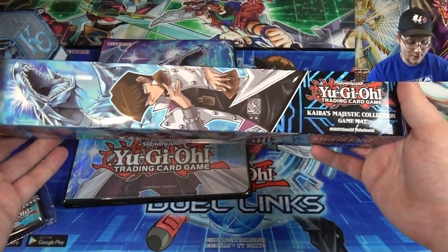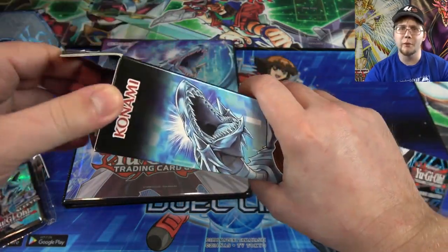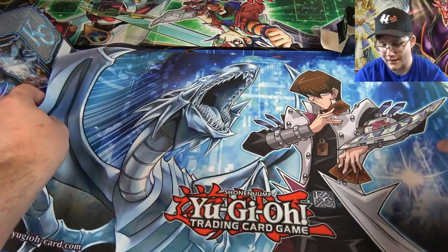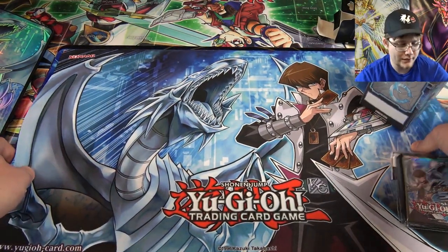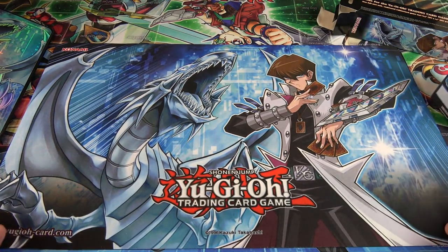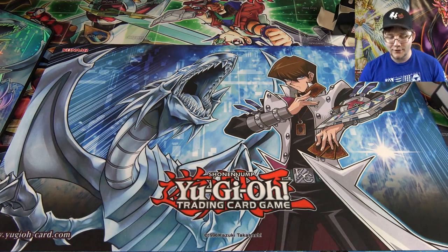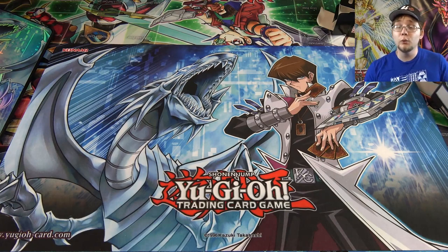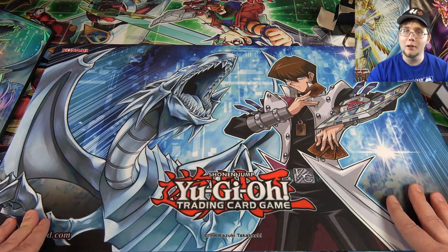Now we're going to the play mat. Again, this one's pretty tough to find — you can get it on eBay, which is where I got mine. I think it was under $20 including shipping. It is a full-size play mat, the same size as a sneak preview one. It has a really good design — I'm a big fan of the artwork. It's Kaiba, one of my favorite characters. I do hope maybe we get one with Joey and Red Eyes at some point. It is a mousepad material play mat, just like the previous ones, and it's a good official play mat.